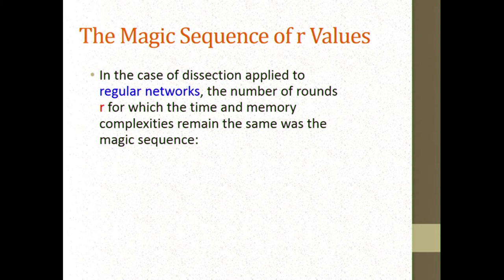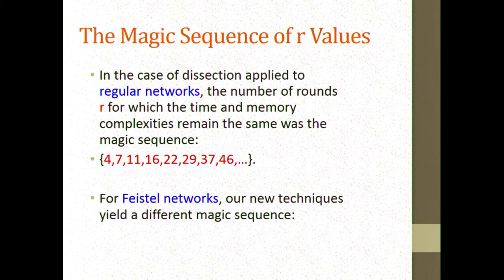Here is the magic sequence we now get for Feistel structures. As I increase the number of rounds, there are points at which we're suddenly not paying any added complexity for an added Feistel round. The original magic sequence for regular SP networks was 3, 4, 7, 11, 16, 22, 29. For Feistel networks, our new techniques give improvements starting at five, then 10, 15, 22, 29 — a different sequence.